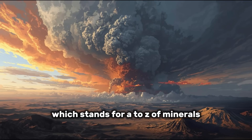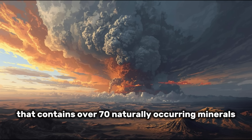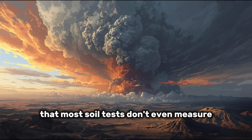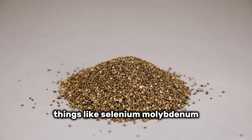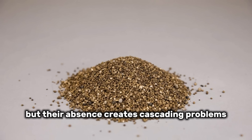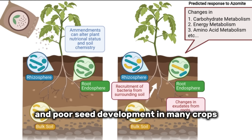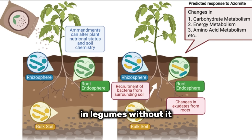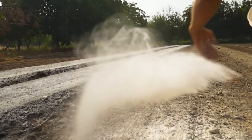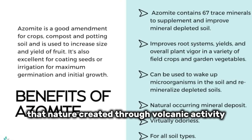Amendment number four is azomite — which stands for A to Z of Minerals Including Trace Elements. Azomite is volcanic ash that contains over 70 naturally occurring minerals in their elemental form. While green sand provides broad-spectrum minerals, azomite fills in the gaps with ultra-trace elements that most soil tests don't even measure — things like selenium, molybdenum, cobalt, and boron. Boron deficiency causes hollow stem in broccoli, cracked fruit in tomatoes, and poor seed development in many crops. Molybdenum is essential for nitrogen fixation in legumes. The power of azomite lies in its completeness — instead of diagnosing specific deficiencies, azomite provides the full spectrum in balanced proportions that nature created through volcanic activity millions of years ago.